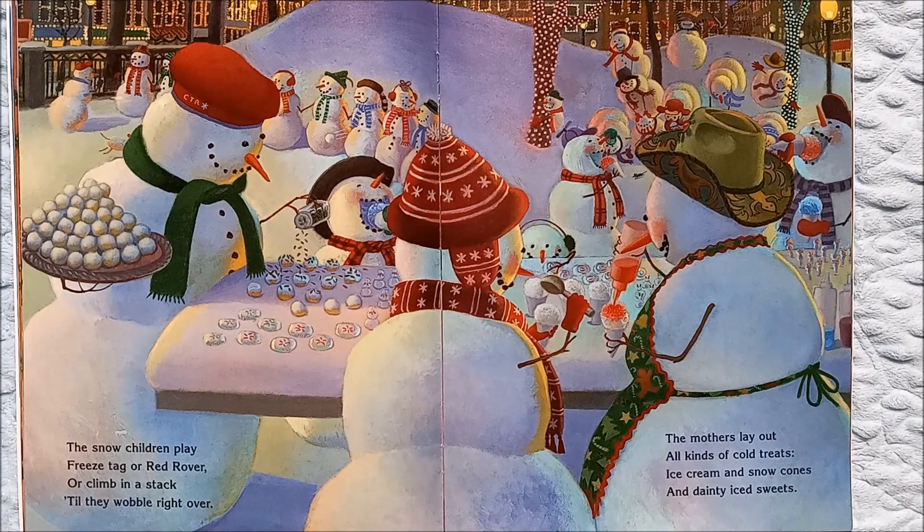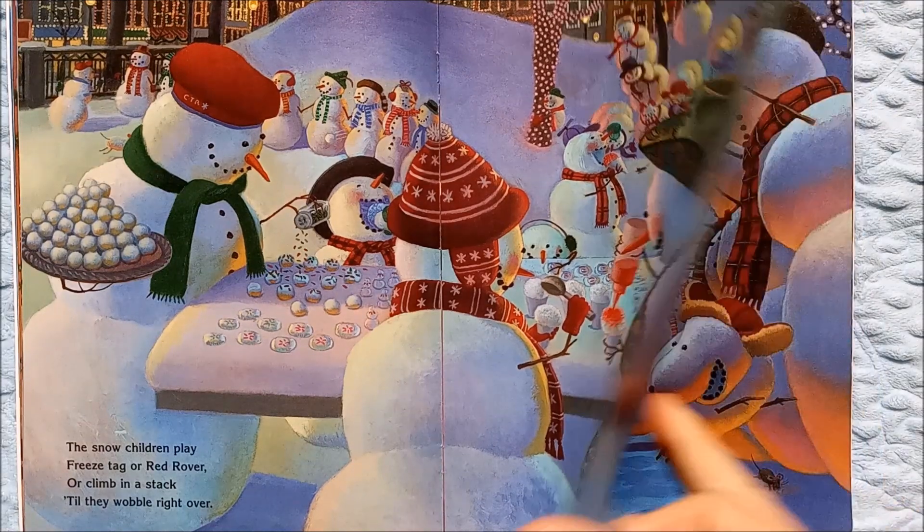The mothers lay out all kinds of cold treats — ice cream and snow cones and dainty iced sweets. And look, they have sprinkles on them! We the snow children like cold treats, but when we're outside playing in the snow we like warm treats like hot cocoa.